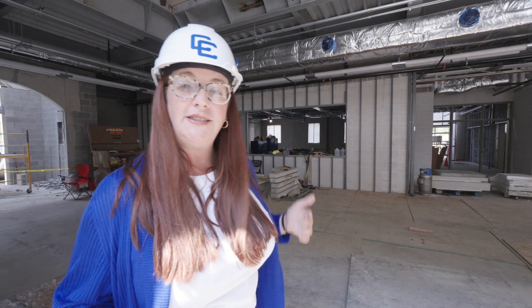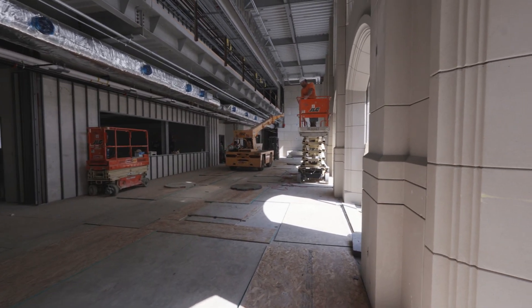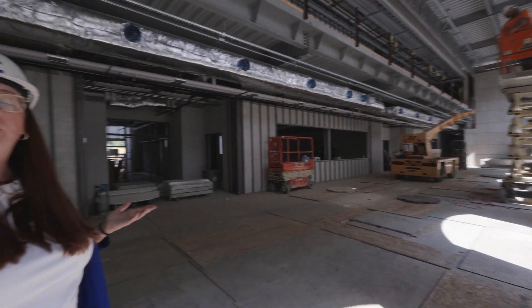These classrooms are called STEM labs. There are two designs: STEM Lab A, with six of those, and STEM Lab B, with two. The only difference is that STEM Lab B does not have a fume hood, so it won't be used for biology or chemistry — only for physics and other subjects. At the end of the great hall, that big wall is going to be a giant LCD screen — kind of like a giant television. We'll be able to broadcast news, events, and even show a movie in here.